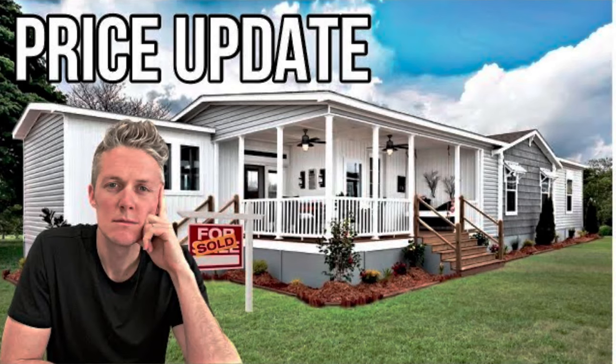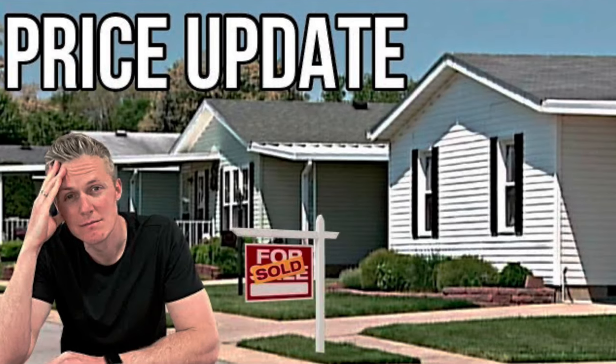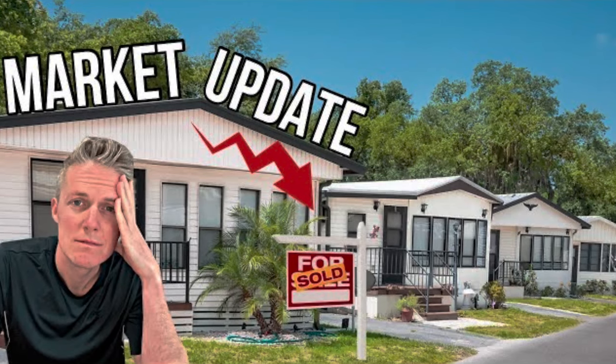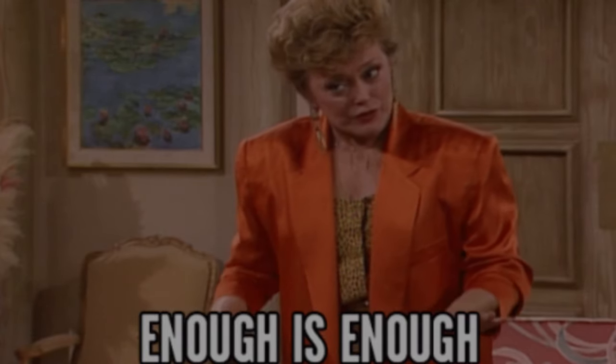Starting all the way back in 2020, I did a series of videos following the price increases I was getting in real time from the factory I deal with, in hopes of helping people understand what was happening in the market. If you were around the channel back then, first of all, thank you, and second of all,